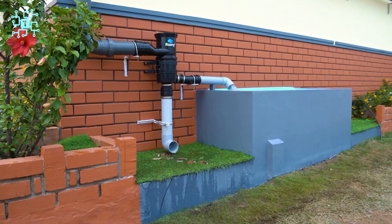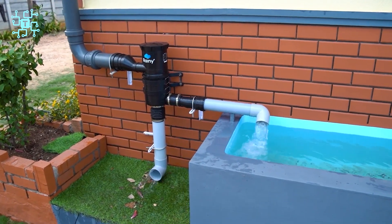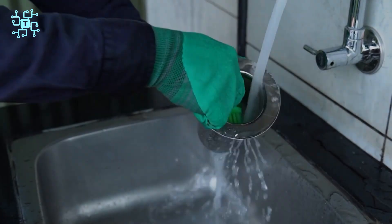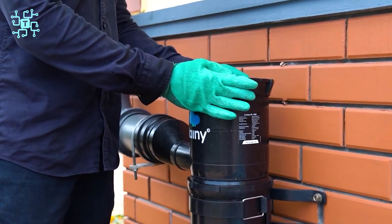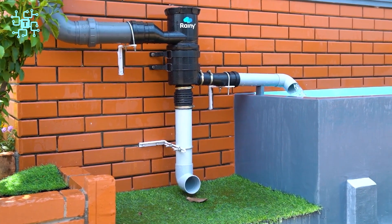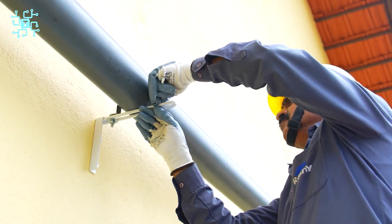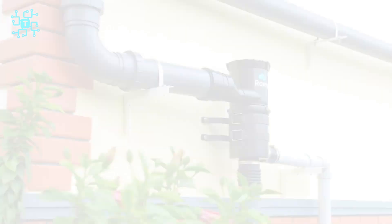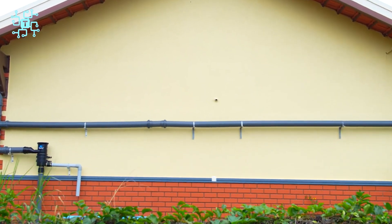Rainwater filters play a crucial role as solid protection for rainwater harvesting systems, ensuring that the water transferred to the storage tank is clean and free from pollutants. During rainfall, water can carry leaves, dust, and other contaminants from the roof and paved surfaces. Water filters are designed to effectively prevent and remove these impurities. This not only helps to keep the water in the tank healthy and safe for use, but also reduces the risk of clogs or damage in the rainwater harvesting system. Rainwater filters ensure that only clean and pure water is transferred to the storage tank, creating favorable conditions for using rainwater in daily activities without encountering water quality issues.